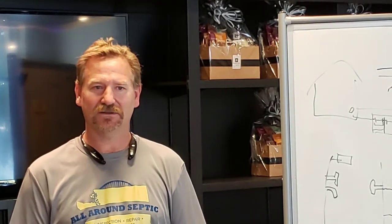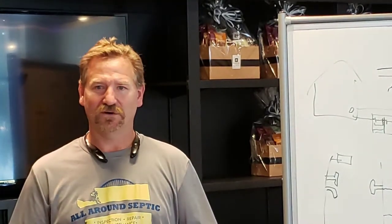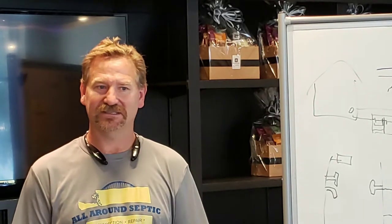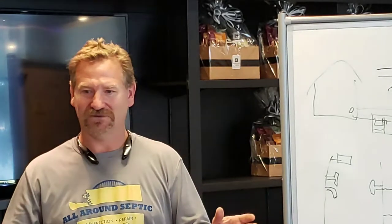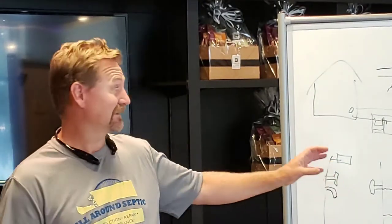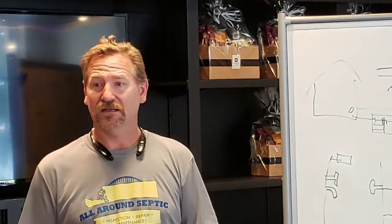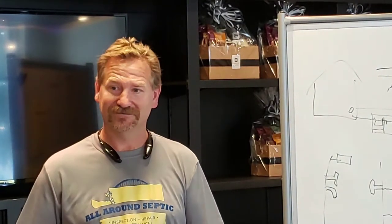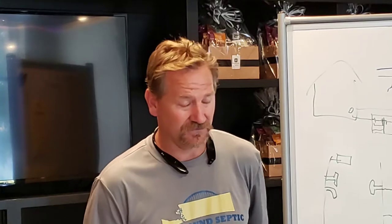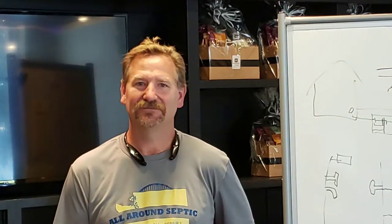For realtors: I understand sometimes a sale is coming through fast. We'll work with it as best we can, making sure we're not making promises that are unrealistic. If we do come up with a maintenance item, it doesn't mean it's astronomical or going to kill the sale — it's just a repair that can be made. I'll be honest about what I can do and where we're at, but I won't sign off on anything that's going to affect my license or my livelihood.